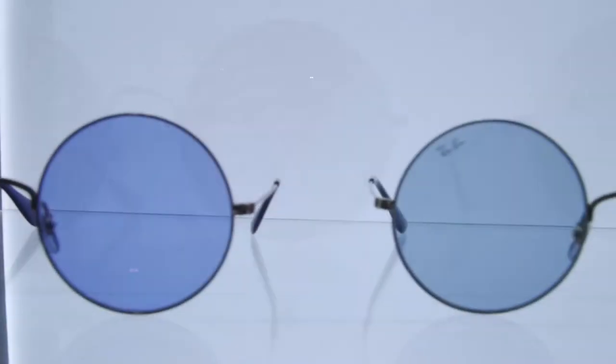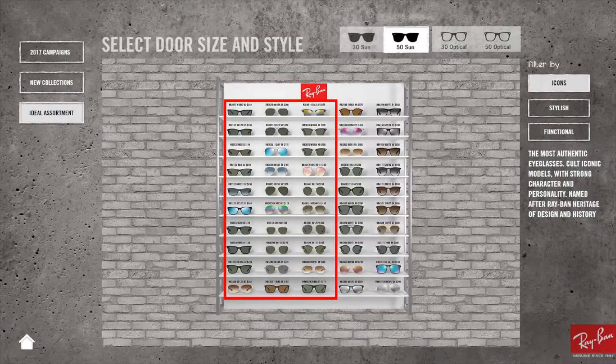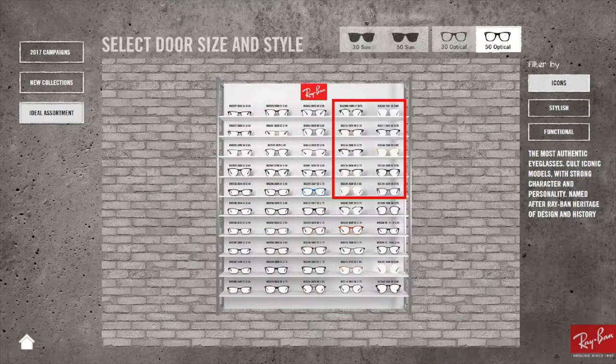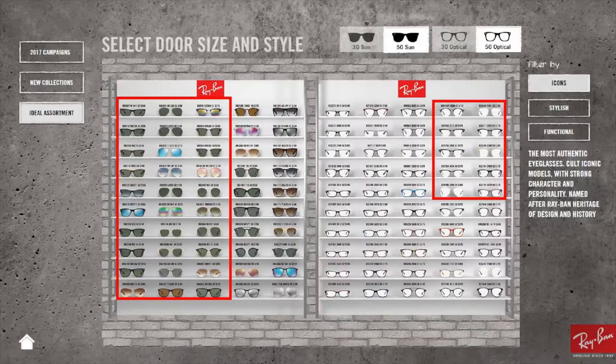Float also equipped the Smart Table with an assortment recommendation tool. Retailers could select their store attributes on the touchscreen display and the recommended Ray-Ban products and assortments would automatically display on screen.